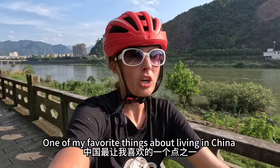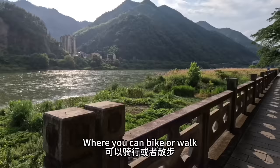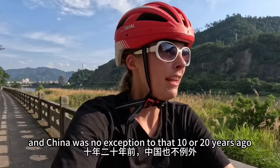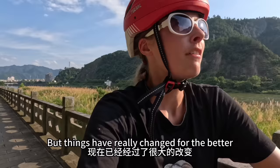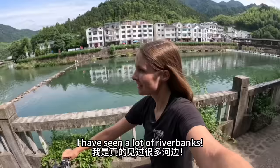One of my favorite things about living in China is how in pretty much every city, town, and even a lot of villages, there are these paths along the riverbank where you can bike or walk, or some of them have been turned into little parks. In a lot of developing countries, riverbanks are a place where trash and sewage goes, and China was no exception 10 or 20 years ago. I was still seeing that kind of stuff when I arrived in China in 2017, but things have really changed for the better. Today's route is part of the final stretch of my 2,000 kilometer bike tour around Zhejiang Province, so believe me when I say I have seen a lot of riverbanks.